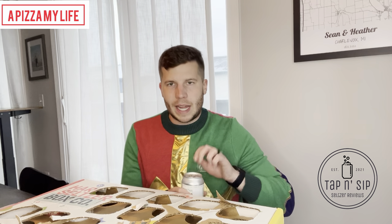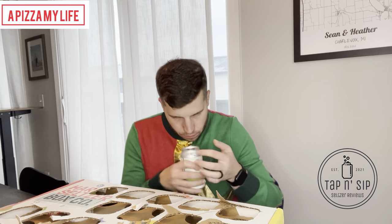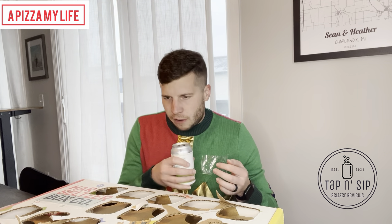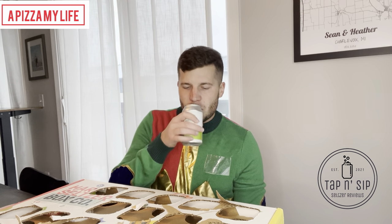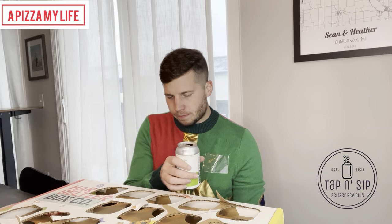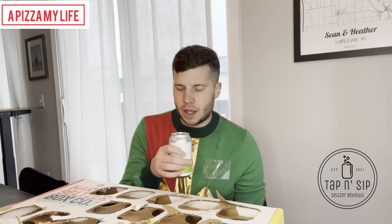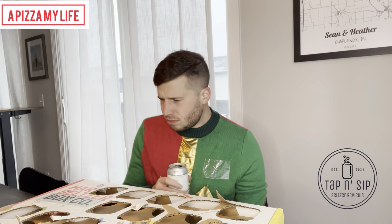Hard water. Tap, tap, sip, sip. Definitely get a little bit of that cucumber — it's probably going to be very refreshing. A little bit too much on the cucumber taste for me, but not too bad. I do think on a hot summer day, that's probably going to feel real good, going to go down real nice.